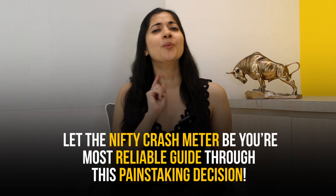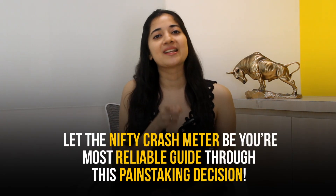If you're not sure about where the markets are headed, or you're unable to decide what to do with your portfolio given the current market conditions, then let the Nifty Crash Meter be your most reliable guide. Just imagine getting a heads up before the onset of a market crash, knowing when buying in the Nifty starts, when to double up on your positions, and when to hedge your portfolio before a market correction.